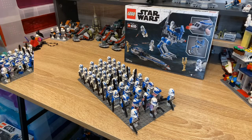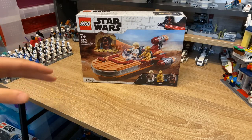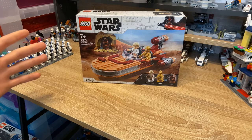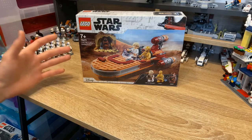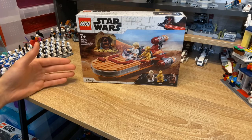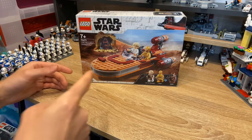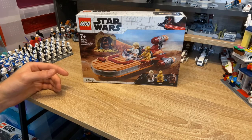Luke Skywalker's Sand Speeder - I've already done a video about this but I think it's quite a good set, apart from the fact it's been released so many times. Personally I think it's great. I wish it was 20 quid instead of 25; if it was 20 pound then it's acceptable, if it was 25 pound then I'm not happy.